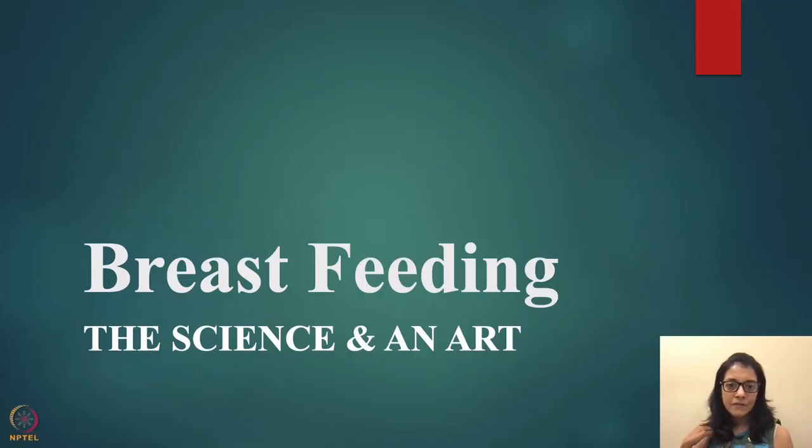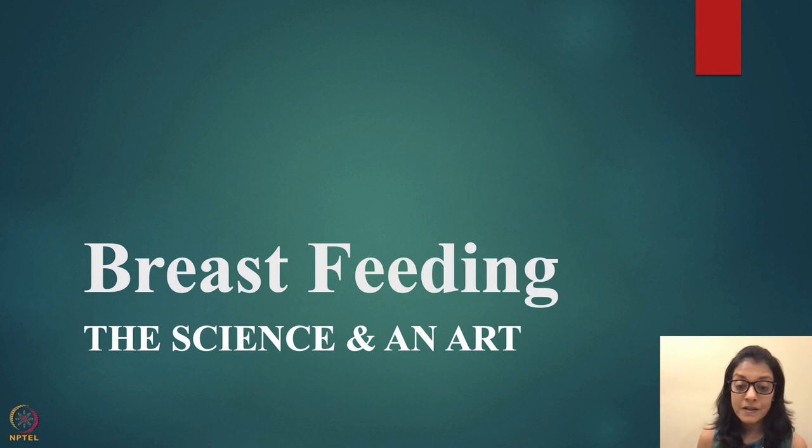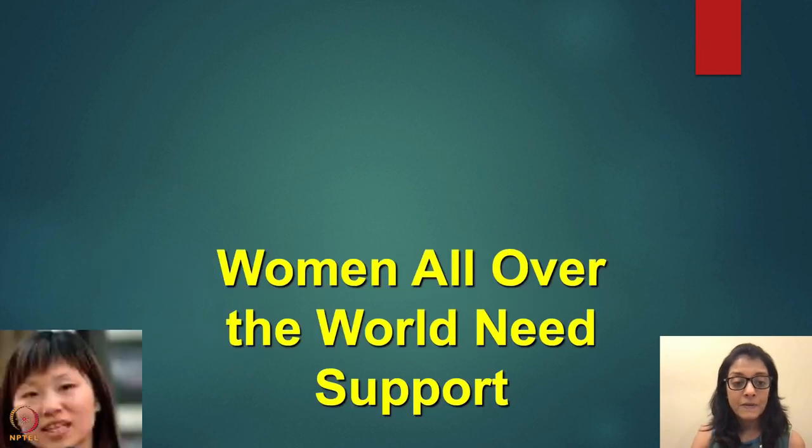Hello everyone, today I'm going to talk about breastfeeding — the science and the art. This is session number five, a very interesting session where we start with breast milk. You will learn about infant nutrition, which is extremely important in a child's life because it gives the foundation to a child's health.